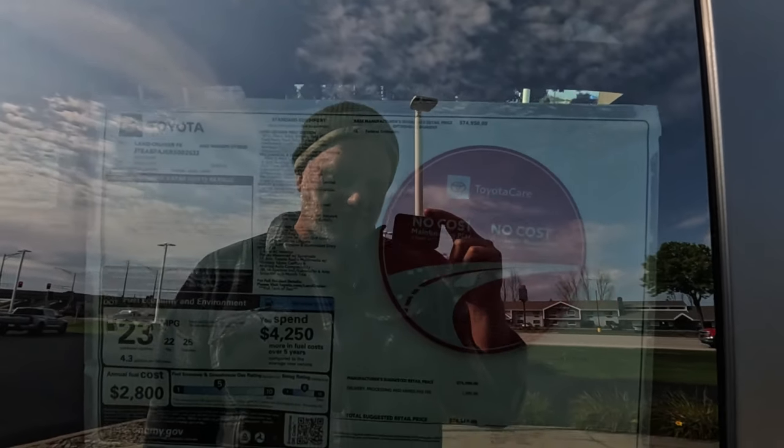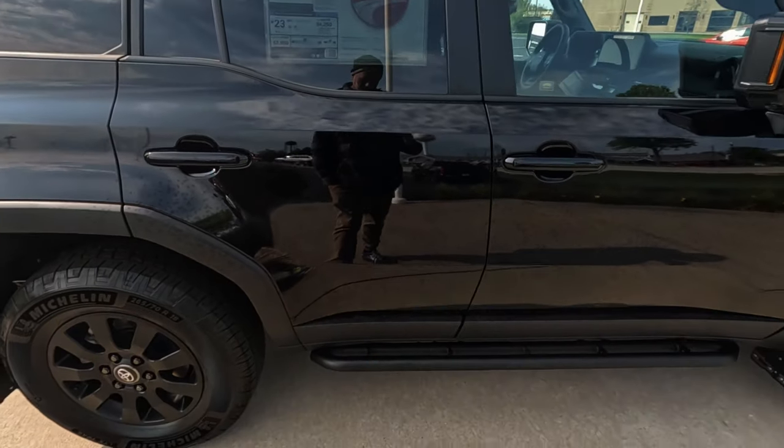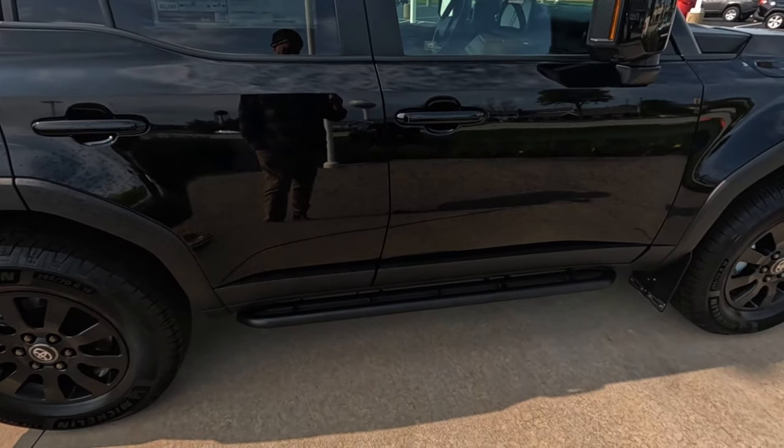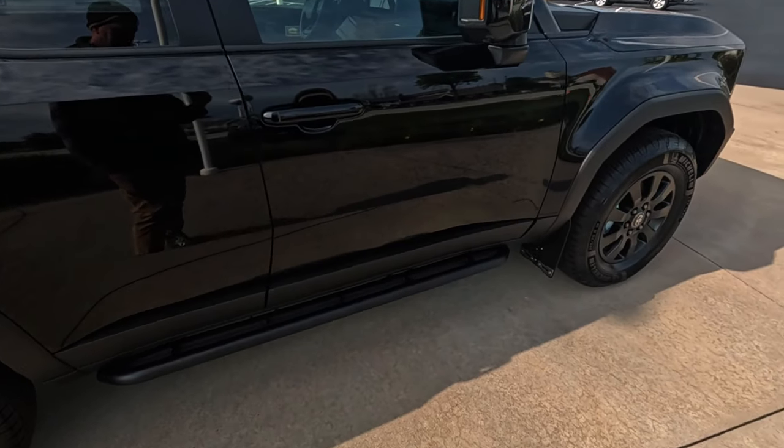Oh, it's a hybrid wagon. $76,000. The running boards look like they're kind of offset - I don't know if that's like a rock crawler feature or something that flips down.